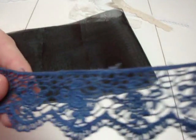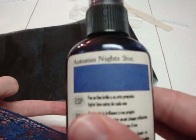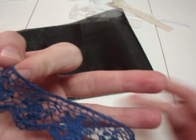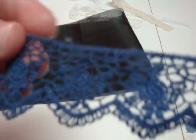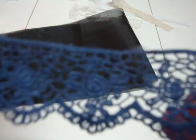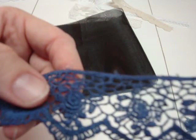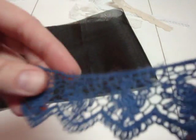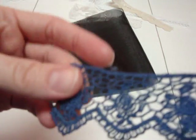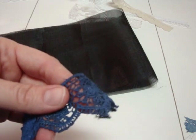Then we have the autumn nights glimmer mist on this lace — it's also a Venice rose but a different one. I used the autumn nights glimmer mist on this one and I'm telling you, that glimmer mist is my favorite out of all of them. It is gorgeous — it sparkles and shines like you wouldn't believe. I'm about to run out of time, so join me on my next video. Thanks!